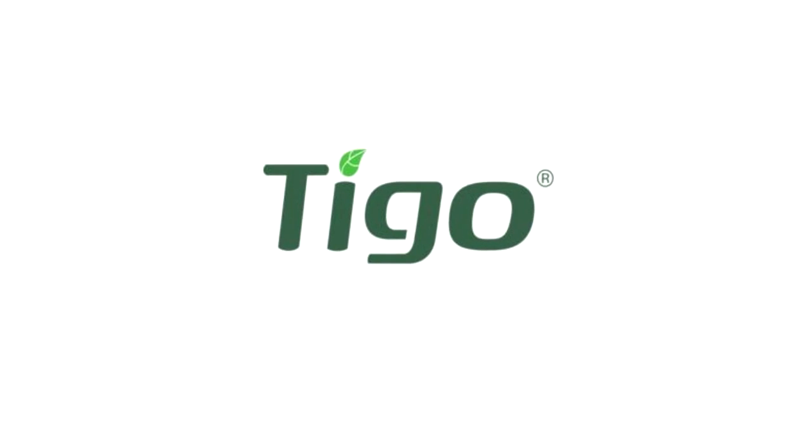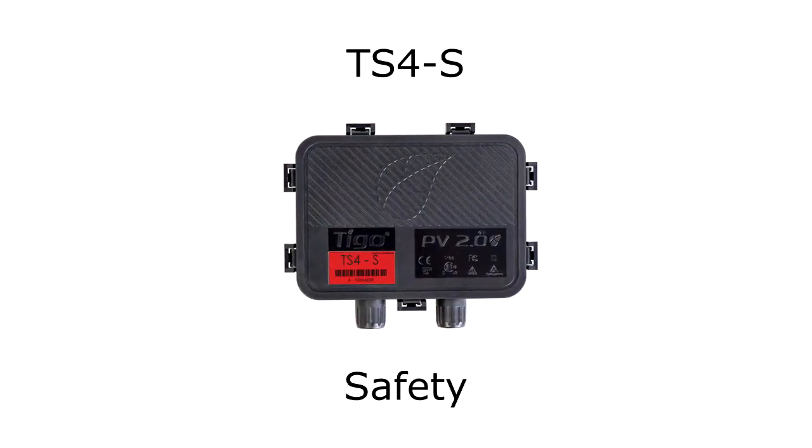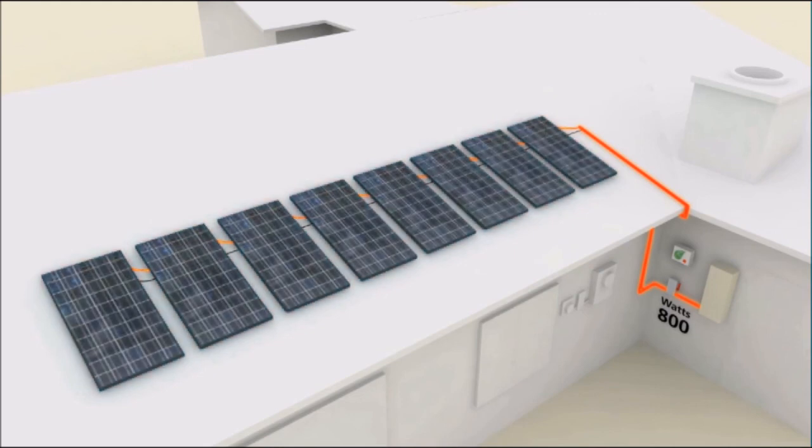Another concern is personal safety during installation, maintenance, or firefighting. When the PV-off feature is activated or rapid shutdown is initiated, the Tygo solution turns each module off. This de-energizes the array, leaving only the low voltage output of an individual solar panel.